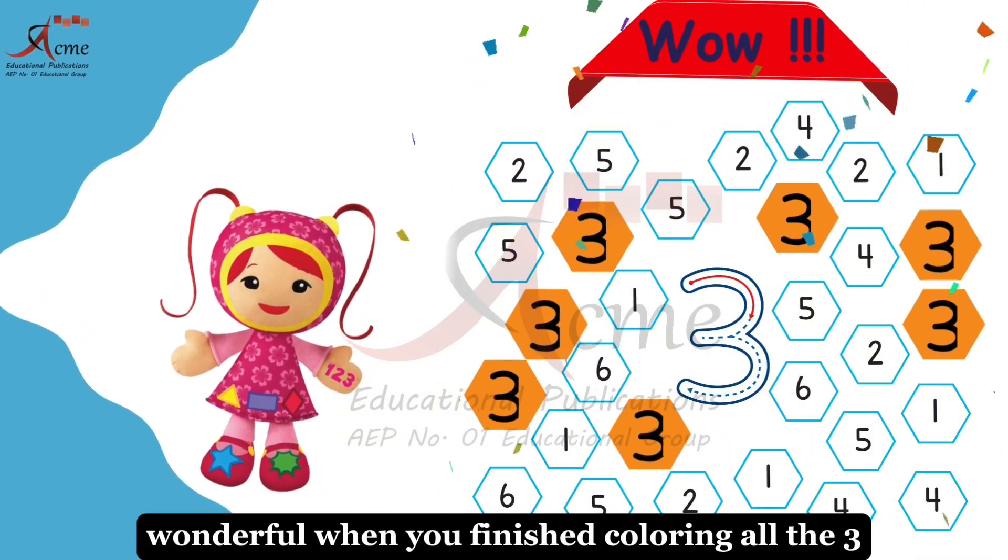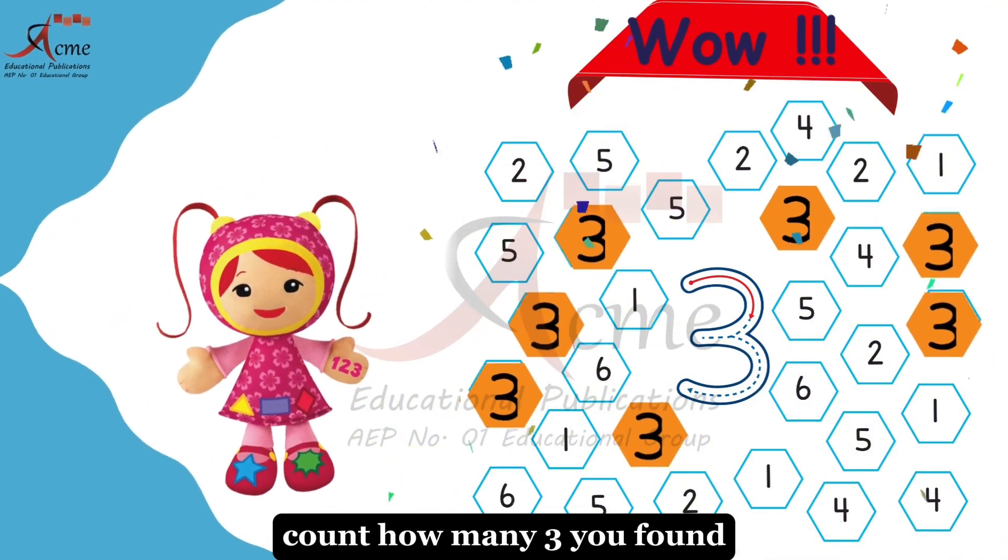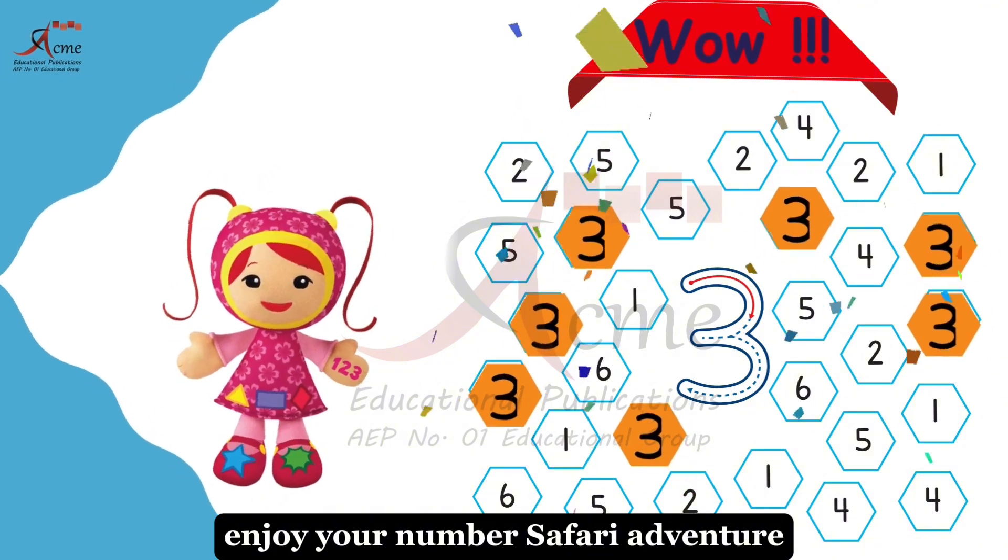Wonderful. When you've finished coloring all the 3s, let's have even more fun. Count how many 3s you found. Enjoy your number safari adventure.